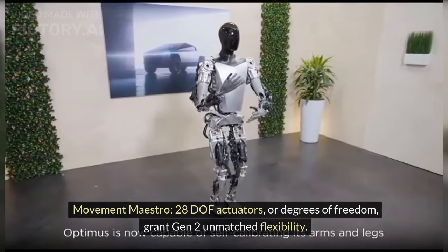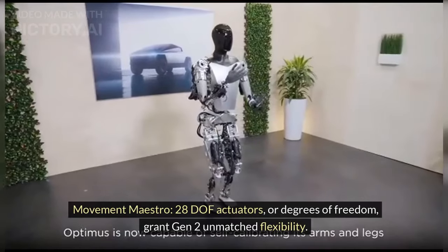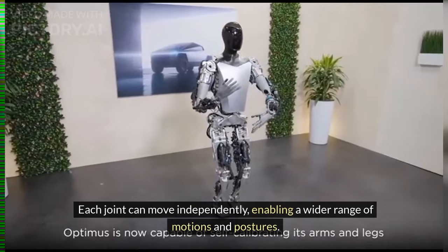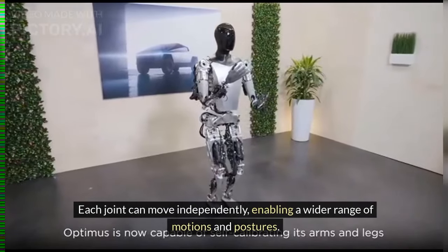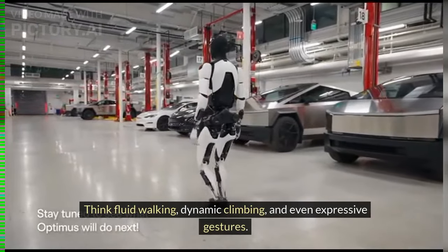Movement Maestro — 28 DOF actuators, or degrees of freedom, grant Gen 2 unmatched flexibility. Each joint can move independently, enabling a wider range of motions and postures. Think fluid walking, dynamic climbing, and even expressive gestures.